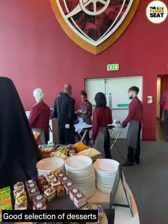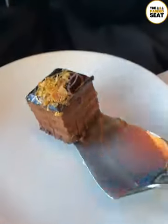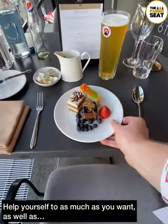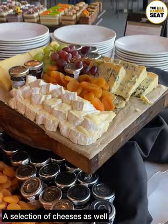After we had polished off our main course, it was then up to get our dessert. A good choice of cakes, fruits and sweet treats, and good news, because you can help yourself to as much as you like. Fortunately, I do have a sweet tooth so I was in my element. But if you don't, there is a good selection of cheeses as well — or if you fancy it, have both.